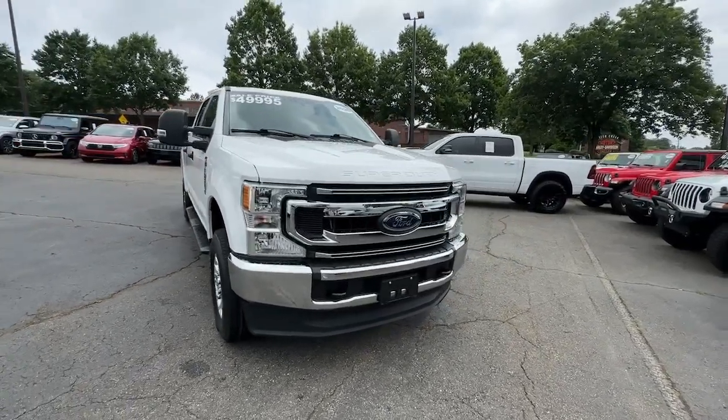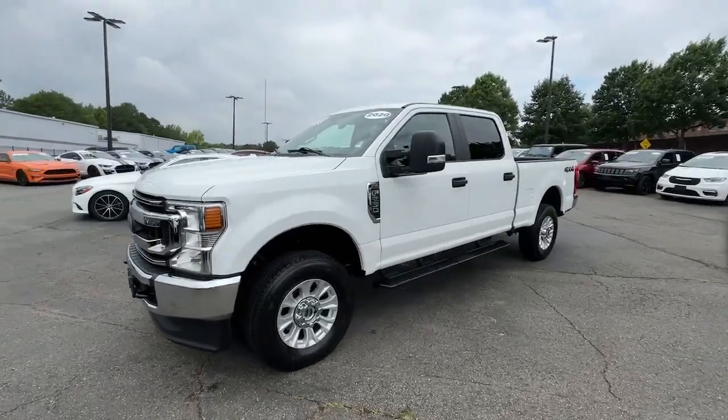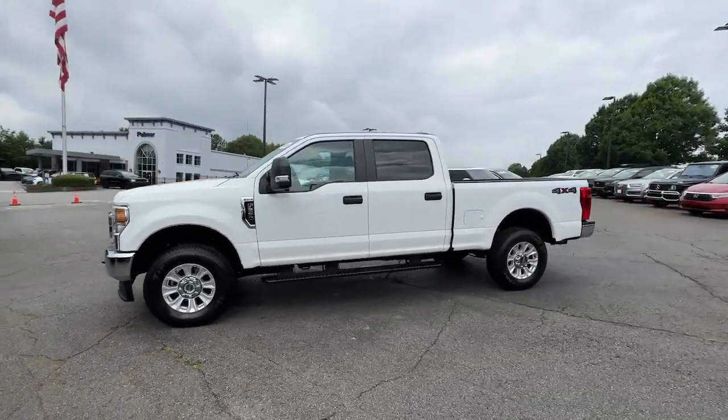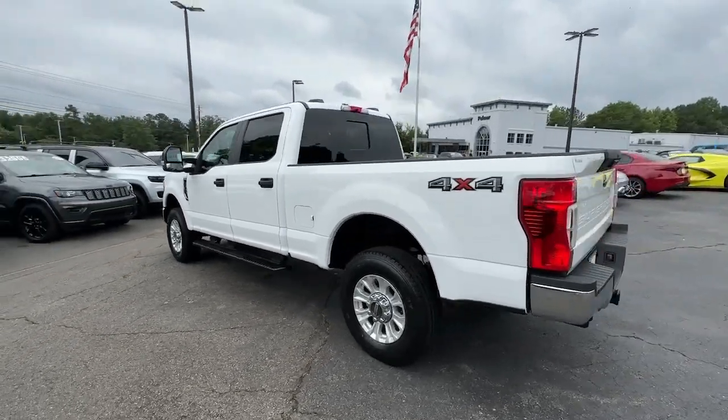Go home happy with the 2020 Ford F-250. This vehicle is an outstanding buy with fewer than 60,000 miles on the odometer. If you're going to do it, do it right.